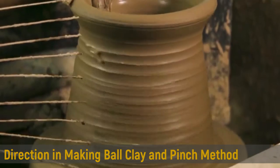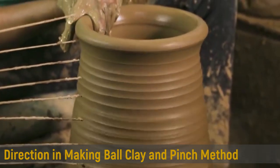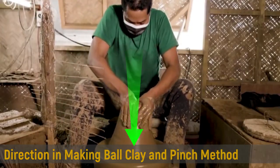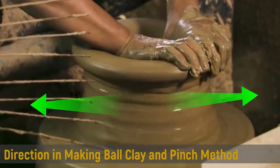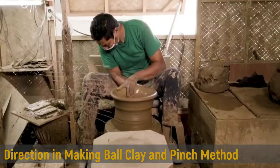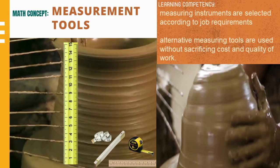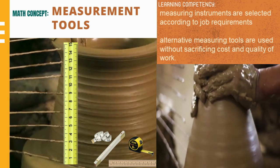There are different ways of molding clay based on the direction in making ball clay and the pinch method: start with the center, press downward, pull or stretch sideward for its diameter, and lastly, pull upward for its desired height.